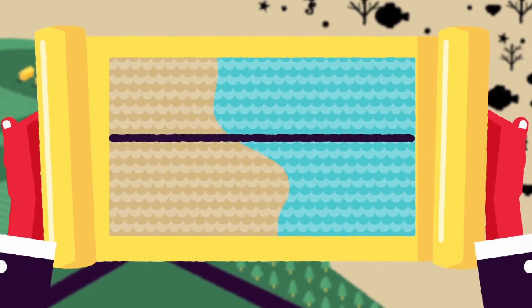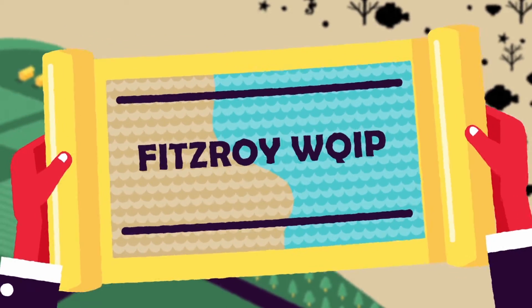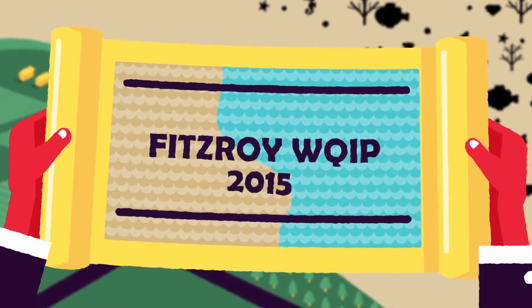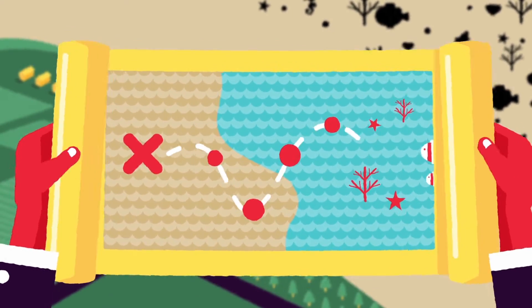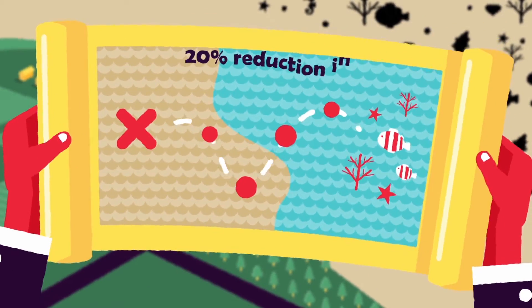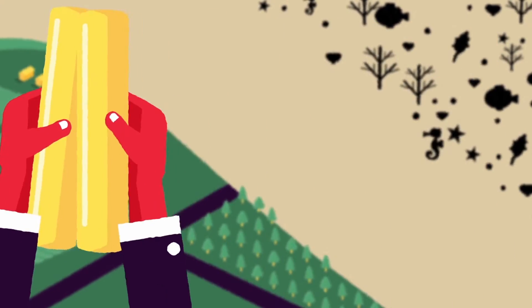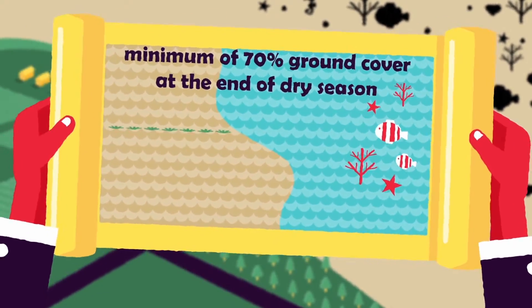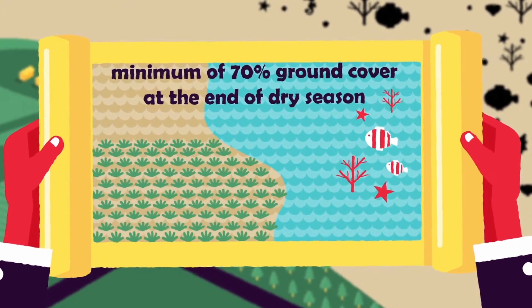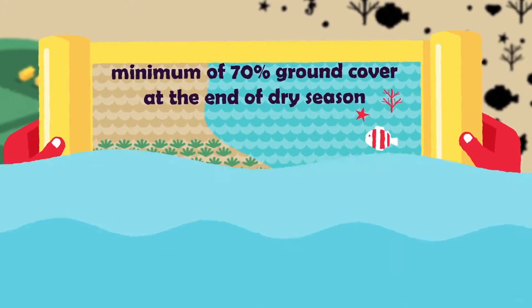To help the reef recover and to improve the quality of water entering the reef, a Water Quality Improvement Plan has been developed. This plan has used the Reef Plan targets, which include aiming for a 20% reduction in sediments entering the reef, a minimum of 70% ground cover at the end of the dry season, increases in the amount of vegetation alongside waterways and no loss of natural wetlands.